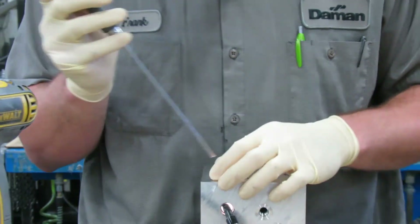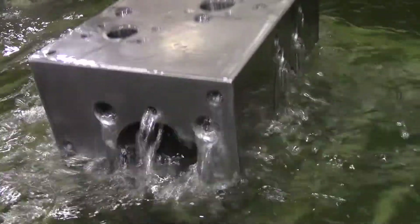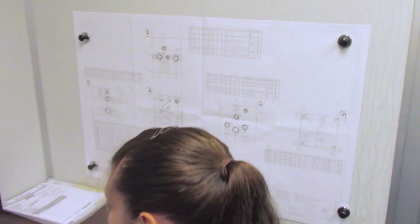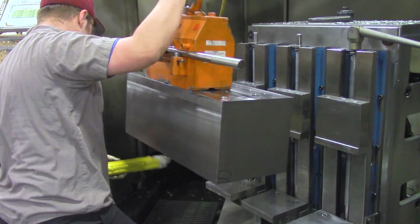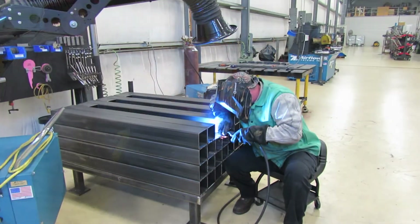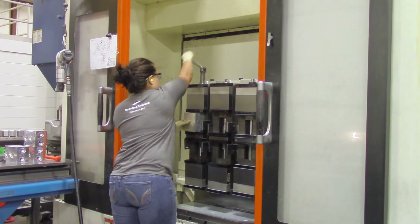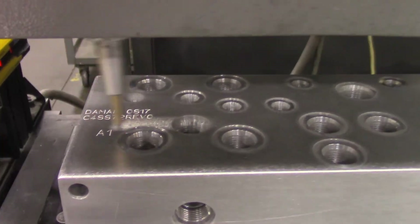A typical day could include operating a Mazak CNC machine, performing quality assurance inspections, deburring parts, washing and packaging parts, installing components, basic computer work, performing preventative maintenance tasks, housekeeping and machine upkeep, and improving work processes.